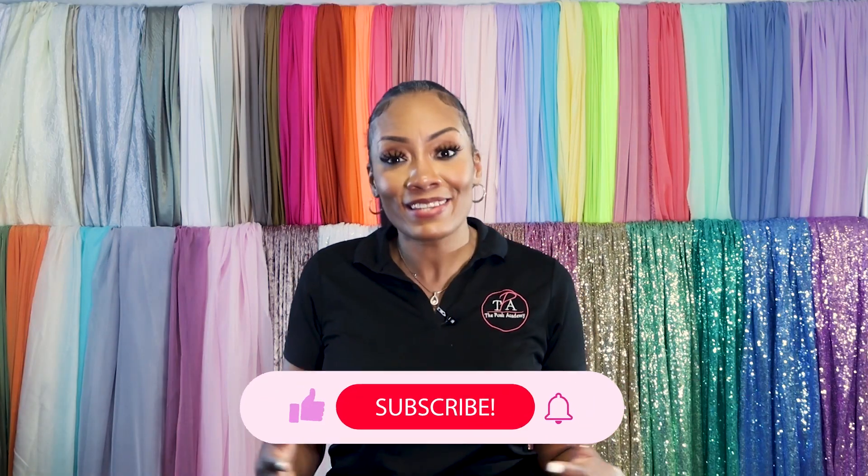If you want to know how to create stunning spring designs this year, you've got to watch this video all the way to the end, because I'm going to share some easy options that will make your next potential client want to instantly book you.